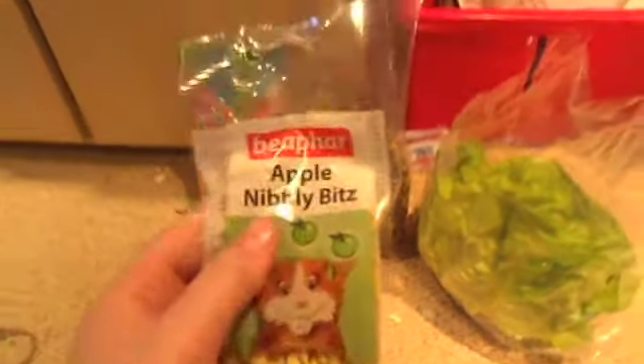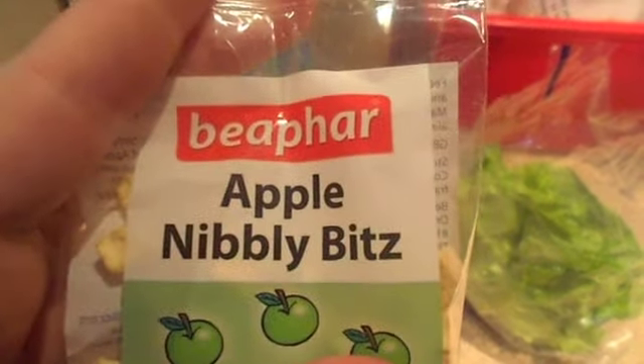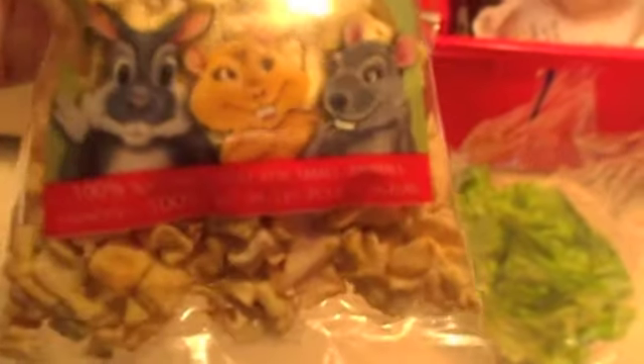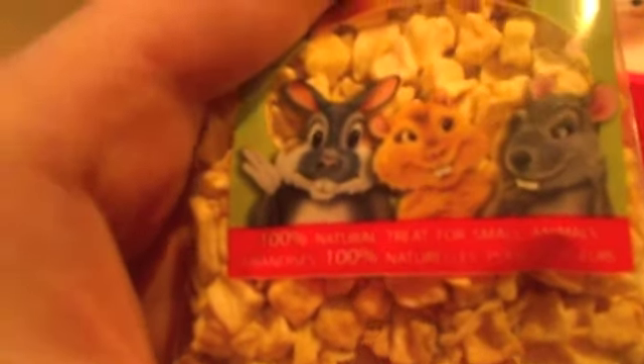I'll start with this. It's called Bee Par Apple Nibbly Bits. It's got a little picture of a hamster on it. It says — I don't know if you'll be able to see this because it's in white — it says 100% natural treat for small animals. That's it basically. It also says it in a different language.